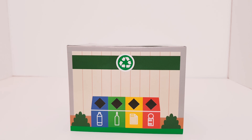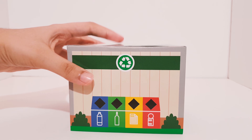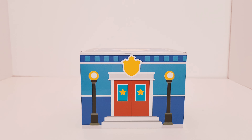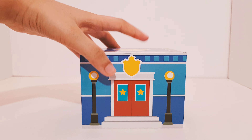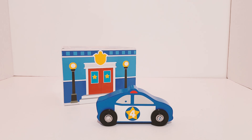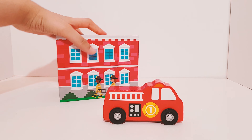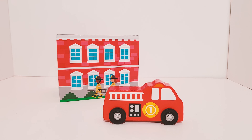Can you guess who is in here? It's a recycling truck. Do you know who is in here? It's a police car. Can you guess the last one? Yes, you are right — it's a fire truck!